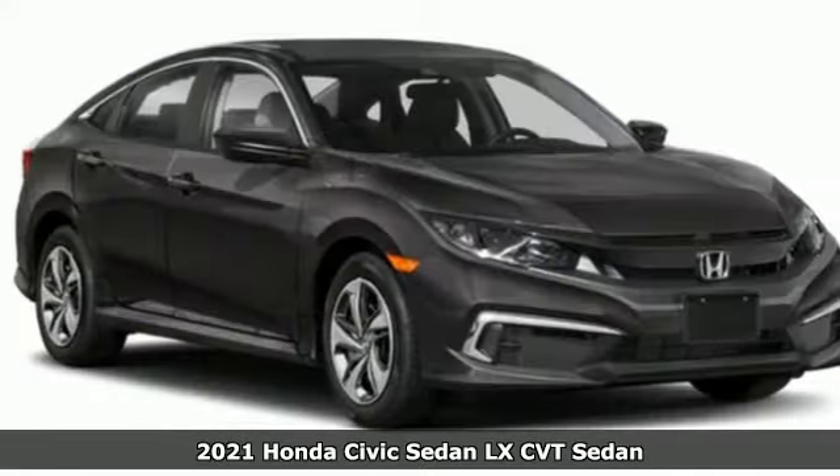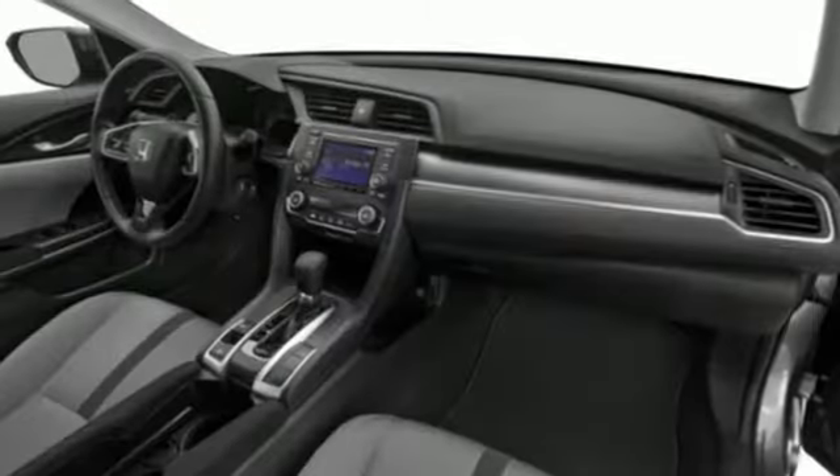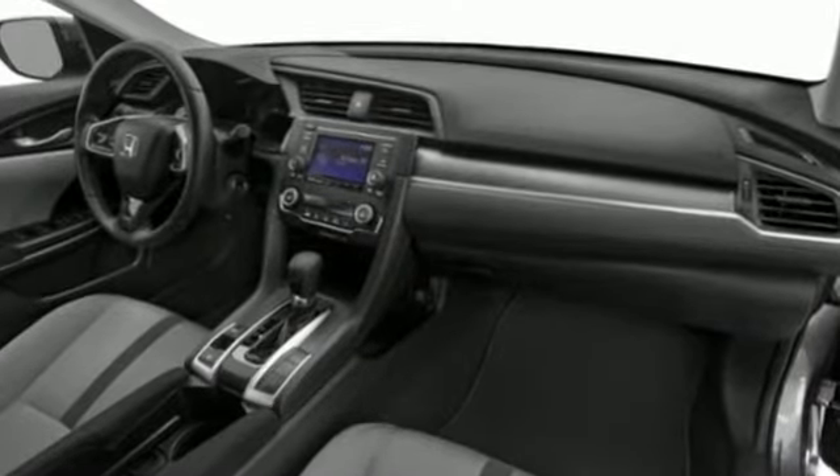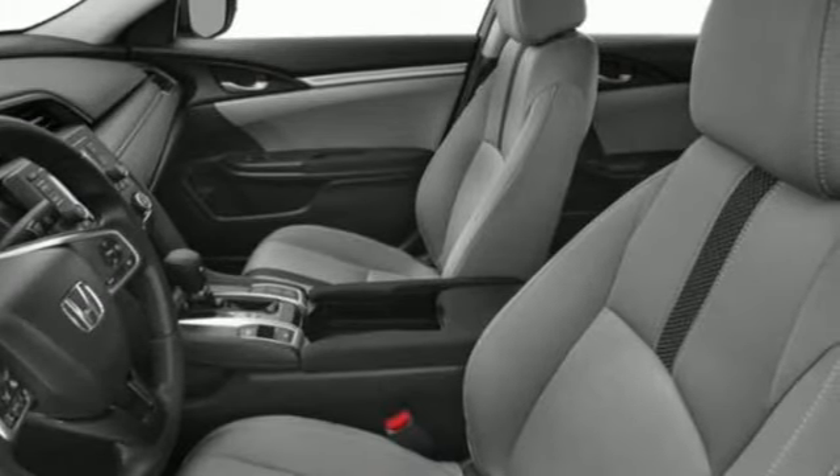It comes with all the amenities you need: external memory control, wireless phone connectivity, manual tilting steering column, configurable instrument gauges, and key fob activated rear windows.